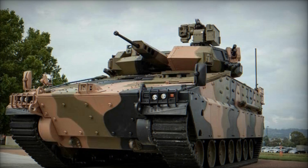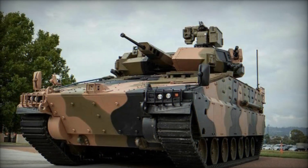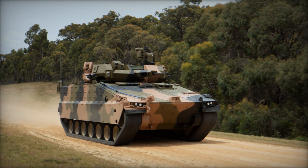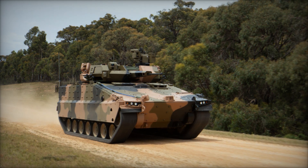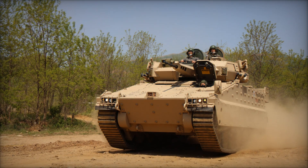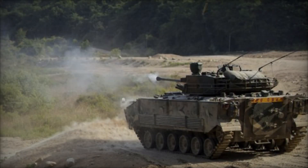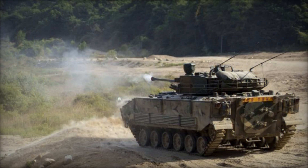The Redback IFV is designed to perform a variety of roles on the modern battlefield, including infantry transport, direct fire support, and reconnaissance. Its blend of protection, firepower, and mobility makes it a formidable asset in both conventional and asymmetric warfare scenarios. The combination of passive armor and active protection systems ensures that the Redback can operate in high-threat environments, with a design that minimizes vulnerabilities and provides a high degree of survivability for its occupants.